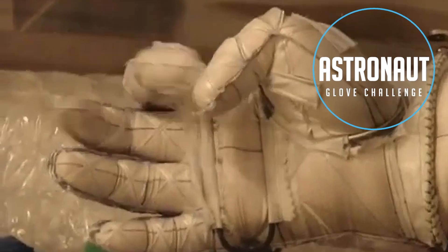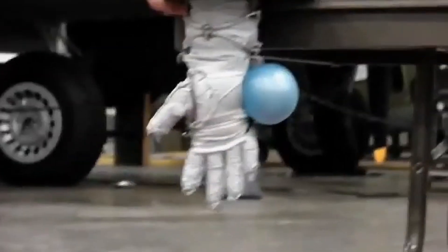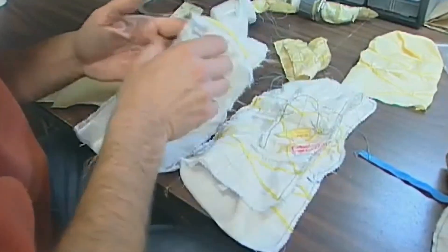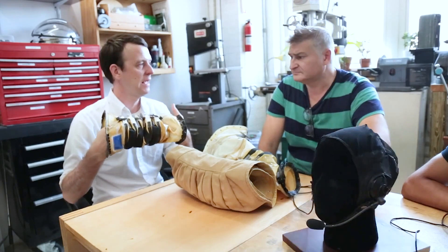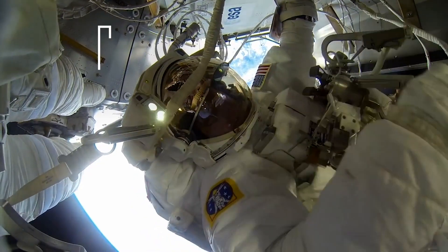Our Astronaut Glove Challenge sourced novel ways to improve the gloves that astronauts use in space, making it easier for them to perform tasks during spacewalks. My background is in costuming. I'm a designer and fabricator, and these challenges allow people like myself to participate in a dialogue about aerospace that otherwise they would have no entrance in.